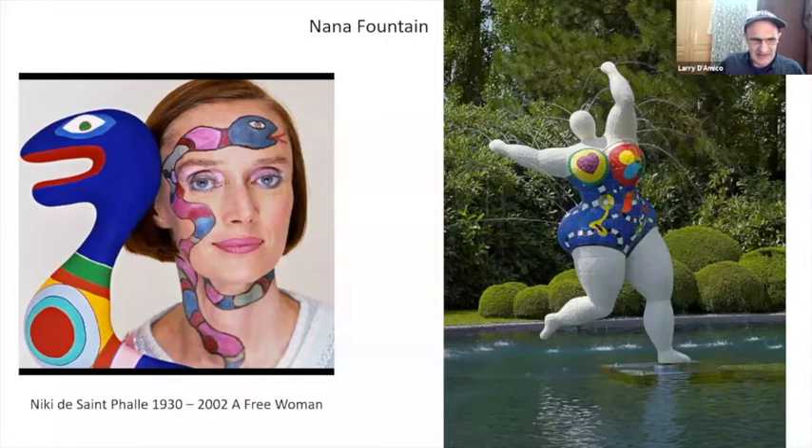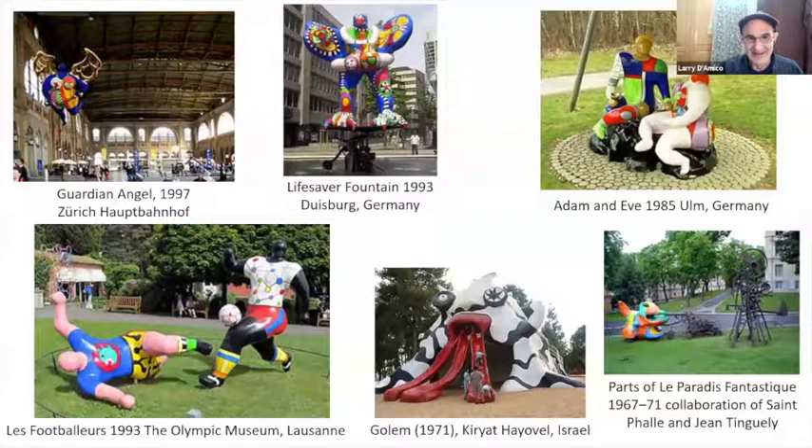On the left is Nikki herself. She lived from 1930 to 2002, and had quite a life which we're going to dig into now. These are pieces from installations she did throughout Europe and around the world.